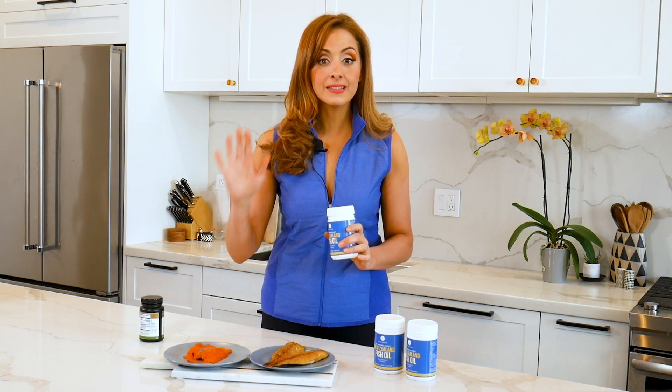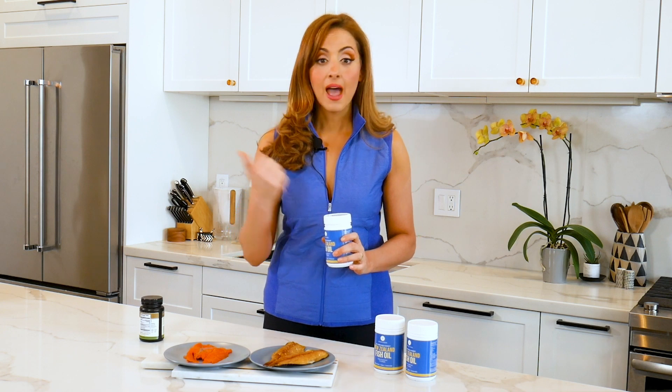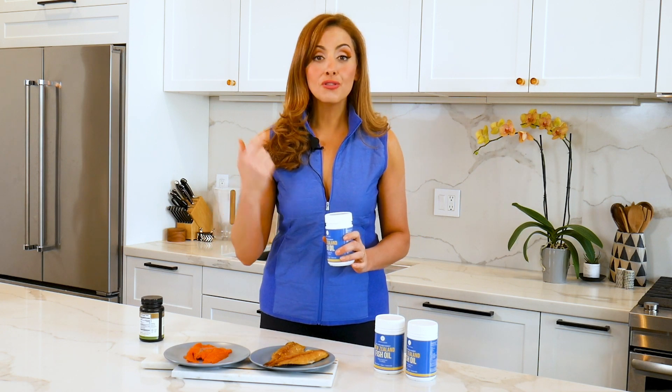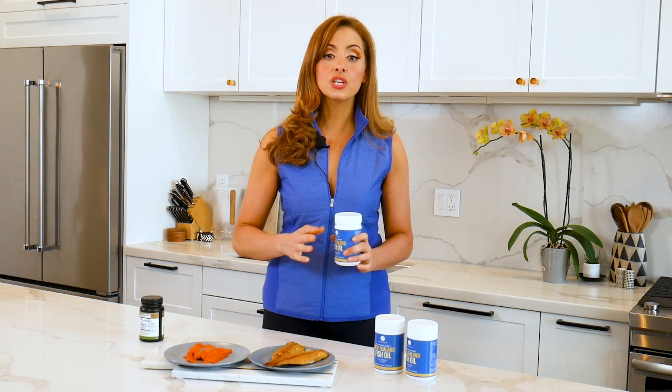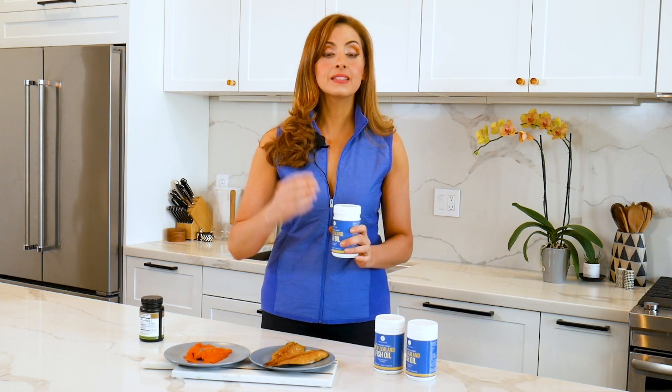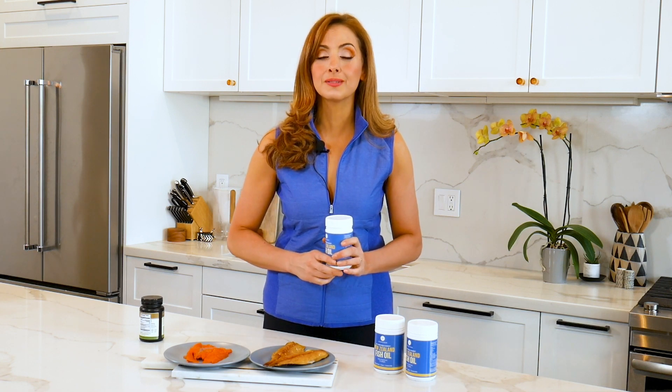Not all fish oil supplements are the same quality. They can be sourced from places where there's heavy pollution, from fish with no omega-3s. They can be loaded with additives to extend the shelf life. Not to mention, the fish in the supplements can have toxins and heavy metals if they're not from a clean source.